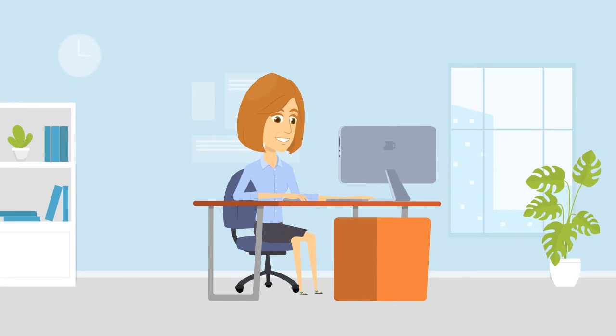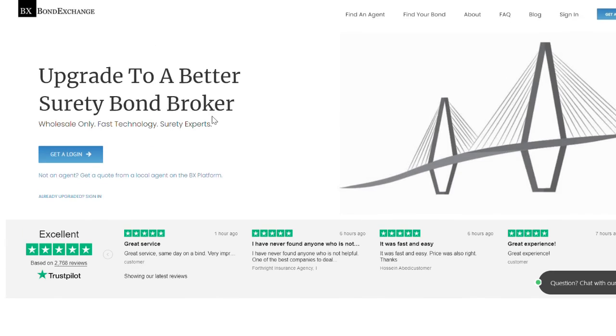Don't have a login? Then enroll now by going to bondexchange.com and clicking on that big blue get a login button, and let us help you satisfy your customers' needs.